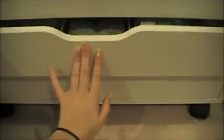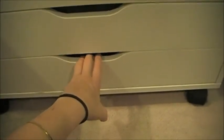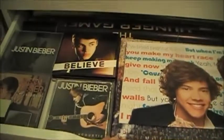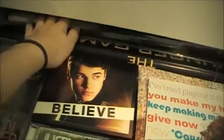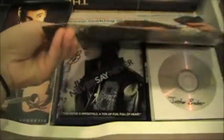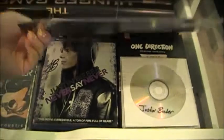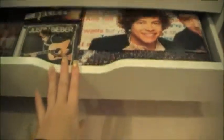For the last drawer — it has nothing to do with makeup. It's really heavy; it just has a bunch of posters and stuff all the way back there, plus all of my CDs from Justin Bieber, One Direction, and I have pretty much everything in there.